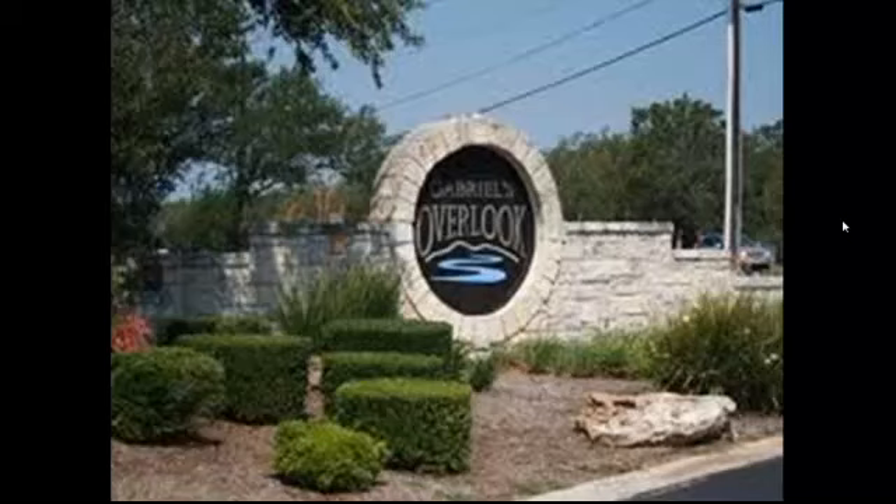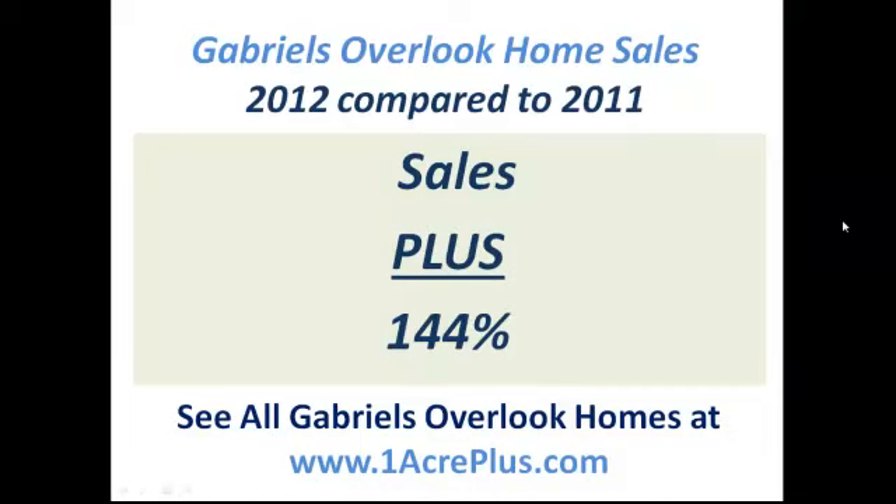Hi, it's Stuart Sutton at One Acre Plus Homes. We're at Gabriel's Overlook — not physically, but you're seeing a picture of the entrance. We're going to talk about the statistics in Gabriel's Overlook, 2012 compared to 2011.